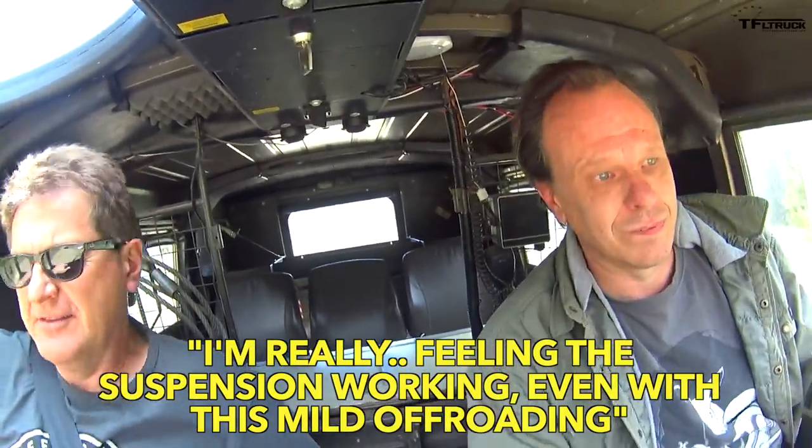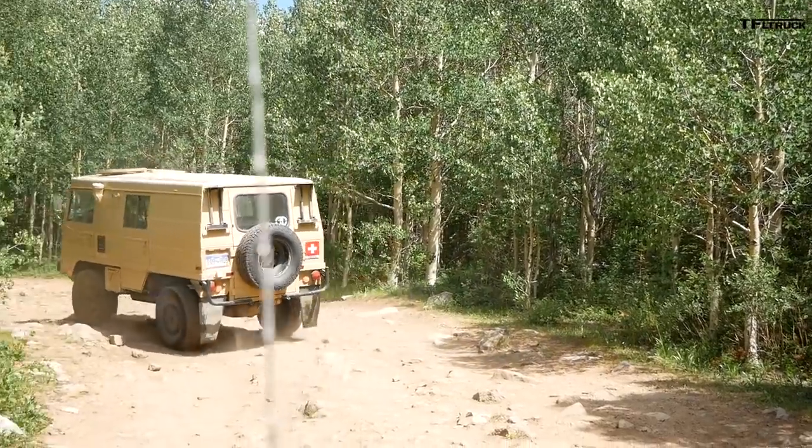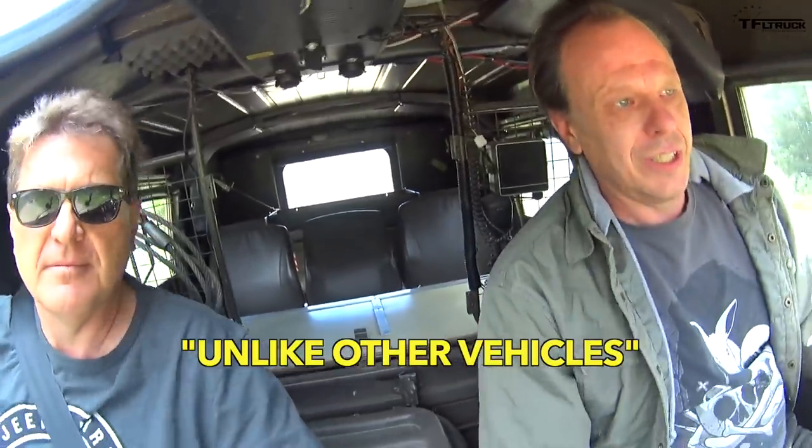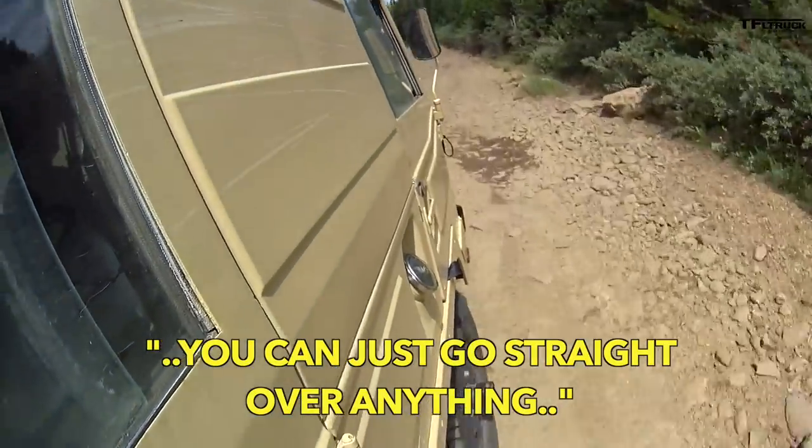I'm feeling the suspension work on this mild off-road run. Unlike other vehicles, you almost don't have to pick a line and just go straight over anything.